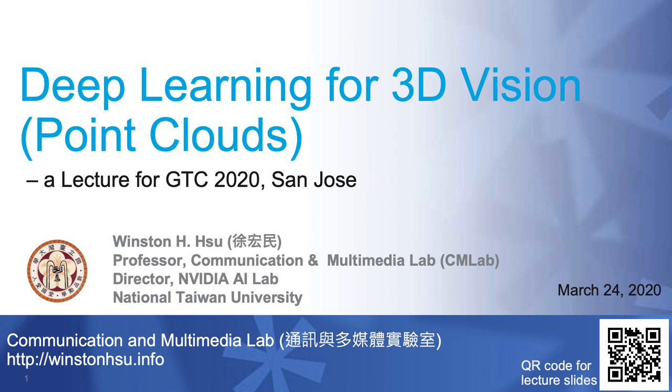Hi everyone. This is Winston from National Talent University. It's really my great pleasure to present at GTC 2020. Today I'd like to highlight deep learning methods for 3D regions, especially for point clouds, because in the past three or four years we saw huge progress in point cloud learning, and we found that it provides very important technologies for emerging 3D applications. Today I'd like to introduce several important deep learning methods across different applications.